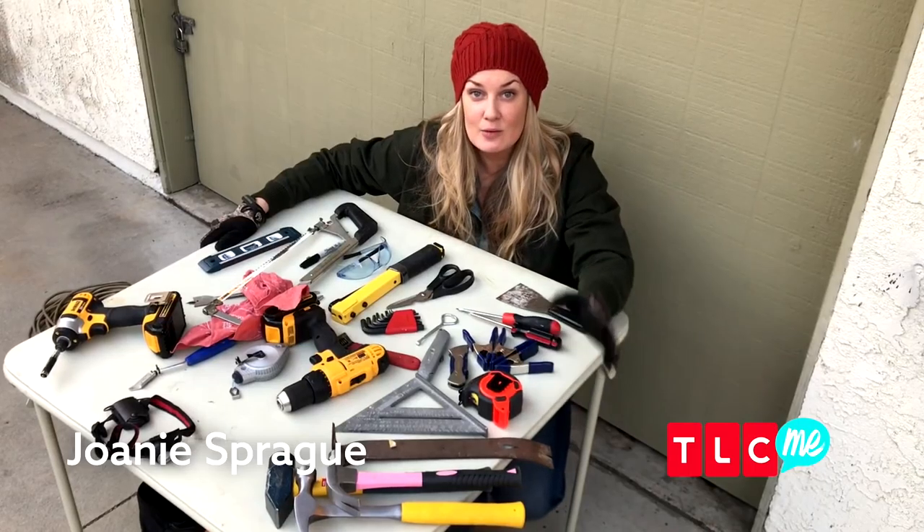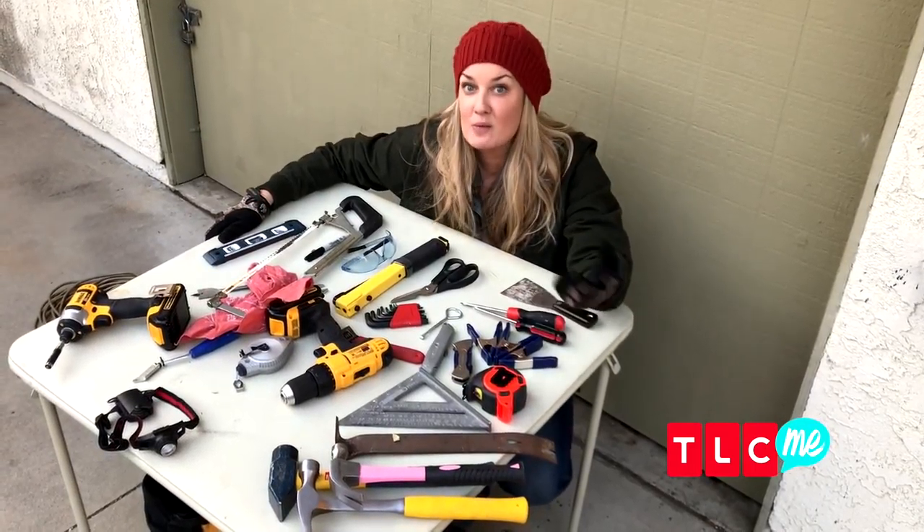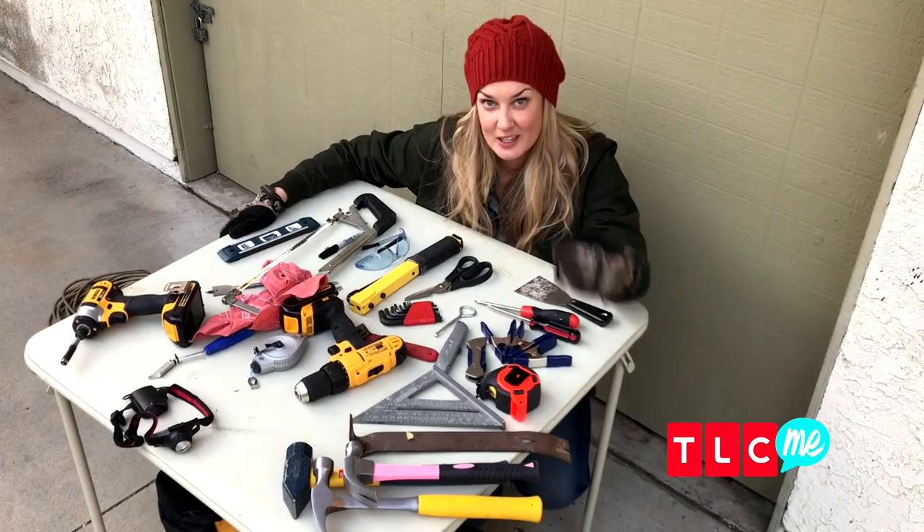Hey guys, it's Joni Sprague. I was going to give you a tutorial this week, but I was asked to show you what's inside my toolbox. So come check it out.